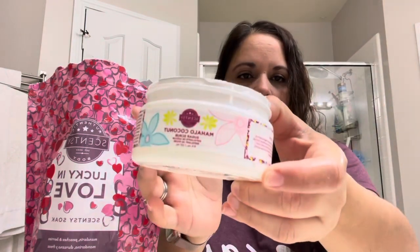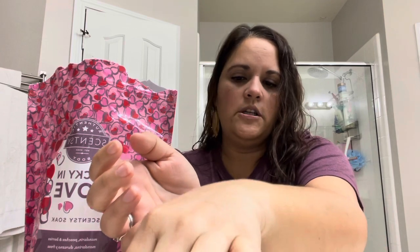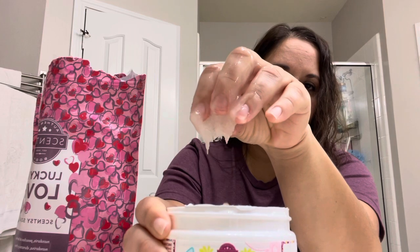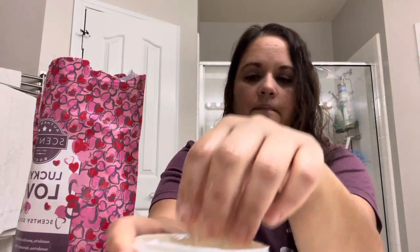The second product I wanted to show you is the Sugar Scrub. This is how it comes, like this. If you're not one to want to use it in your shower, you could always just keep it by your sink. This is the consistency — you can tell there's sugar and oils in it.